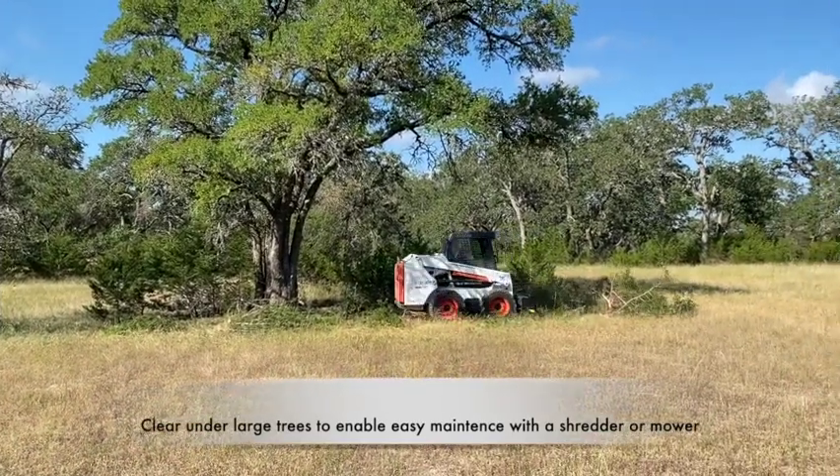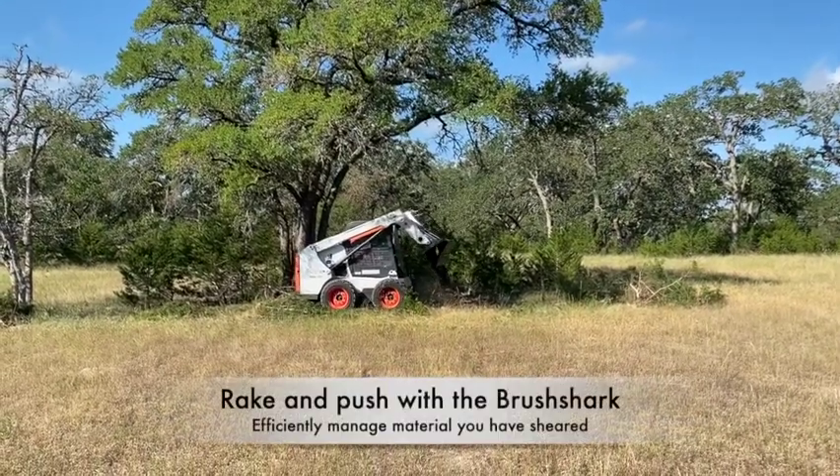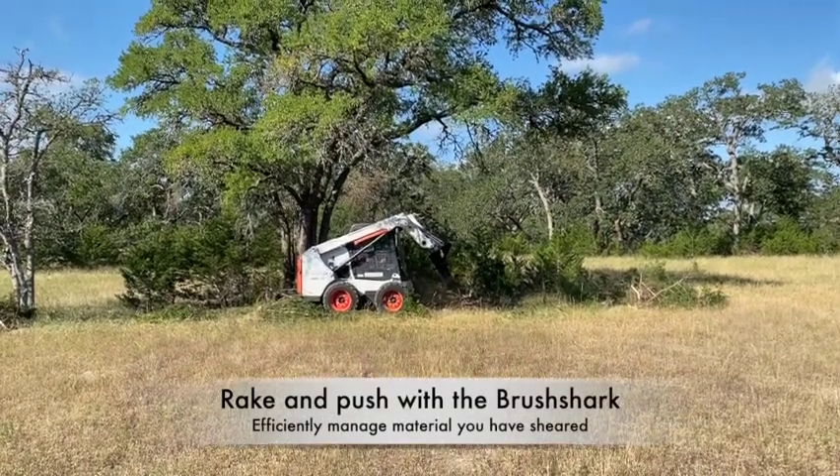You can use the Brush Shark to move the material out of the way. It's very handy for pushing and backtracking material out from underneath the trees.